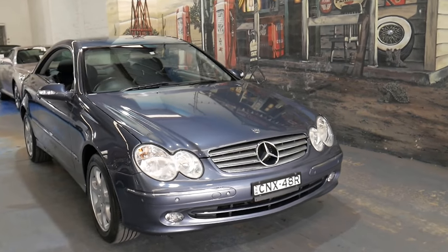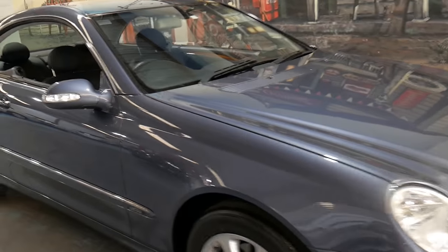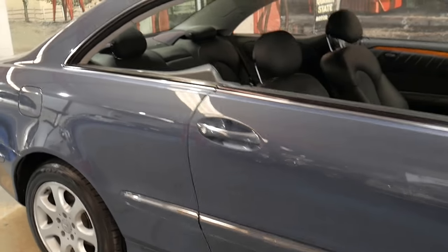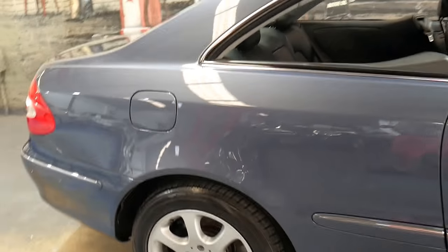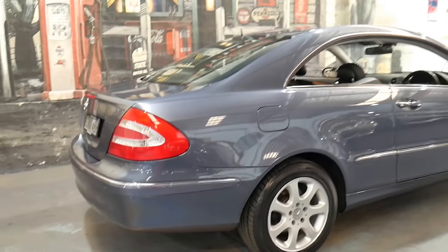Welcome to the Old-Timer Centre. My name is Philip Tarrant and I'm going to be talking to you about this 2004 Mercedes CLK 320. It's in absolutely immaculate condition — this car has done 104,000 kilometres since it was brand new.